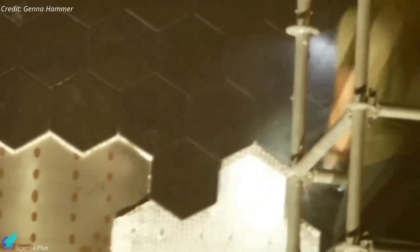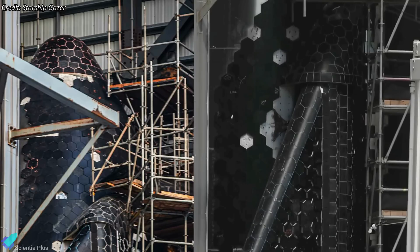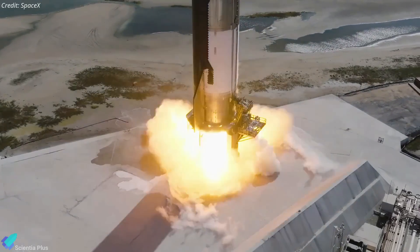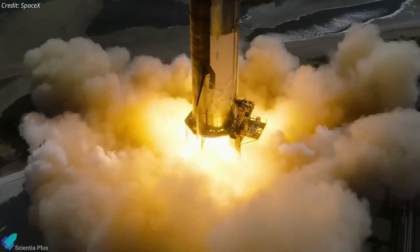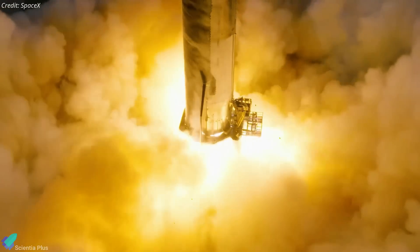Ship 30's heat tile upgrade works are nearing completion inside the high bay. The tank section tile work was completed a week ago, and the flaps received new, stronger tiles in the past week. Only the nose cone tip and a few other areas remained to be tiled. After completing the tile work and before preparing for the full-stack wet dress rehearsal, Ship 30 will need to conduct static fire testing due to an engine replacement last month.